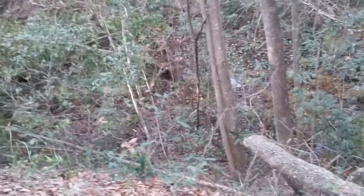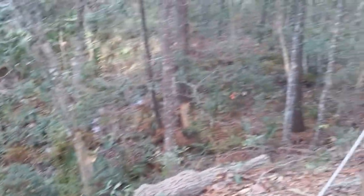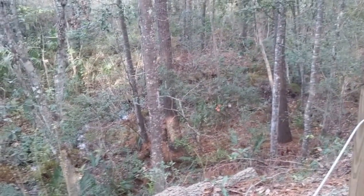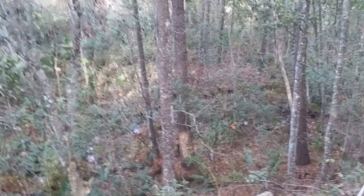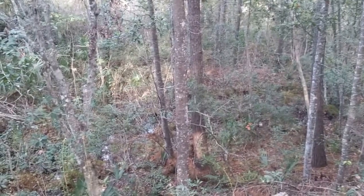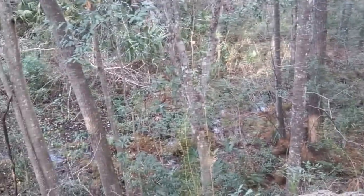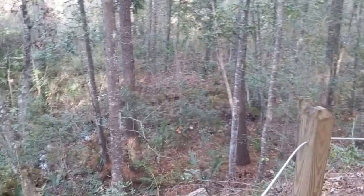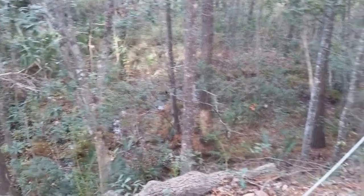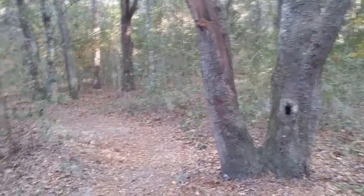I rarely ever see a raccoon out during the day. Ooh, is that an armadillo? All sorts of stuff moving around down there. There's a big foot. You can hear the scurrying of animals all in there. They're all over.